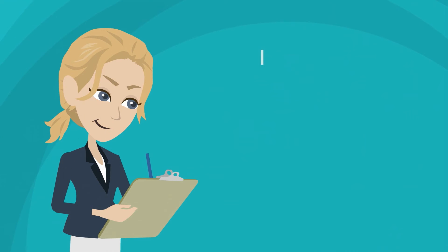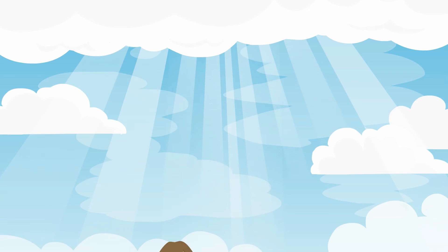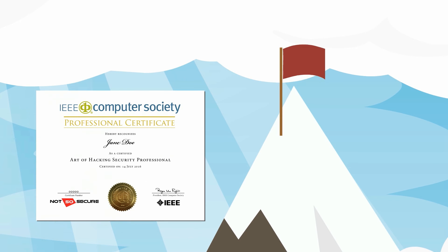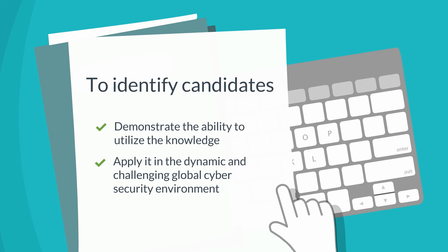The Art of Hacking Learning Experience helps prepare candidates to enhance their credentials with the IEEE Computer Society's Cybersecurity Global Competency Certification. Demonstrate your skill and expertise — complete the required Capture the Flag challenges for the certification exam and earn your Ninja or Master certification. This applied hands-on exam is designed to identify candidates that can actually demonstrate the ability to utilize knowledge and apply it in the dynamic and challenging global cybersecurity environment.